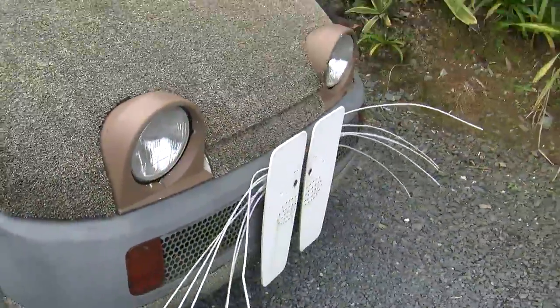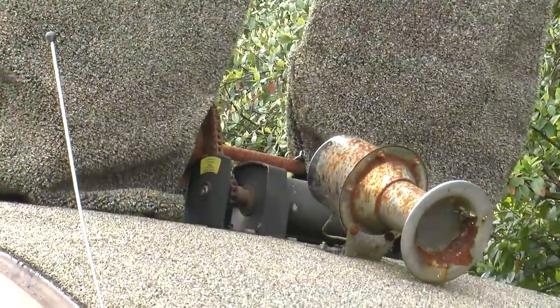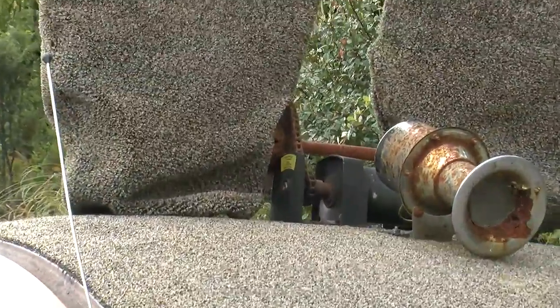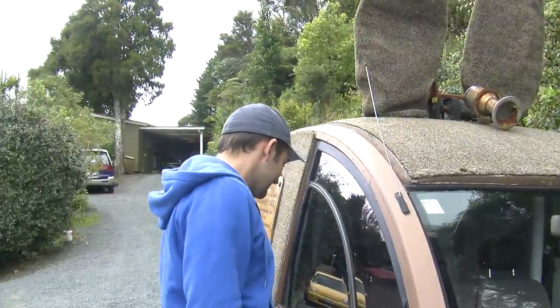It's got rabbit ears. Not only does it have rabbit ears, you can see up there someone's put a little motor on a chain — a chain-driven motor that looks like something from a motorbike — to make the ears flap around.